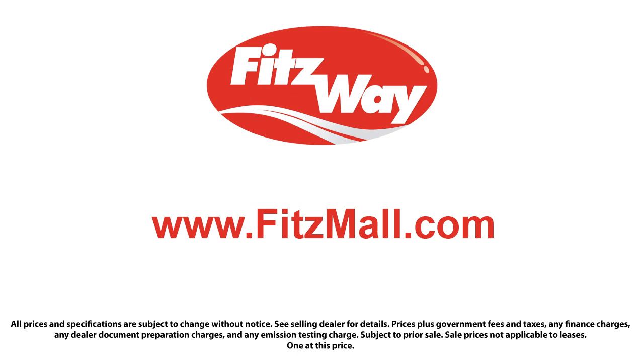So you can buy with confidence knowing that you're in the best possible hands. The Fitzway puts the customer first with honesty, respect, and a total commitment to customer satisfaction.